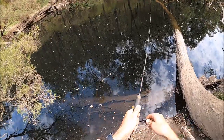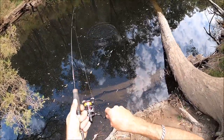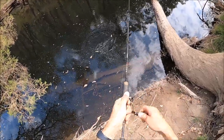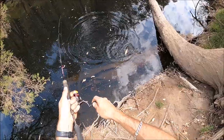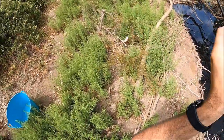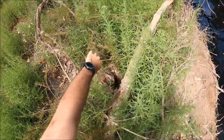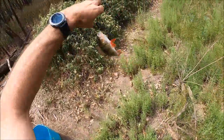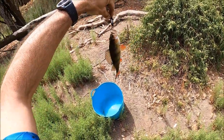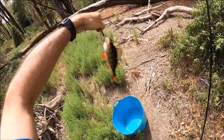Got him! Not the biggest, but it's great when you see them follow your lure and hit it — first cast and you get him. He ain't the biggest but they're great fun. Anyone can target them.